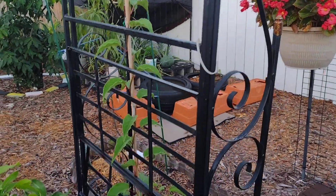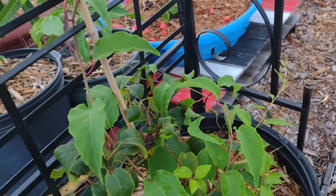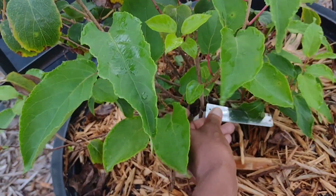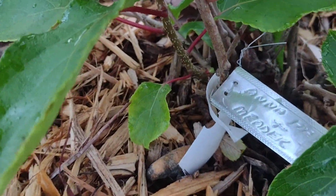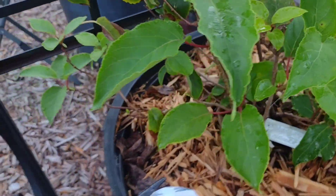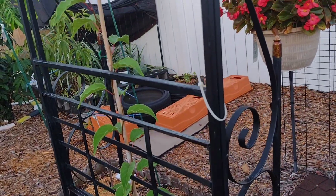When you order this fruit tree, they're going to automatically send you the Meter Kiwi, which is the pollinator. Let me see if you can see the difference — there's two down in here. That's one and that's the other. The Meter is the pollinator for the kiwi vine, and that's going to grow up the trellis too.